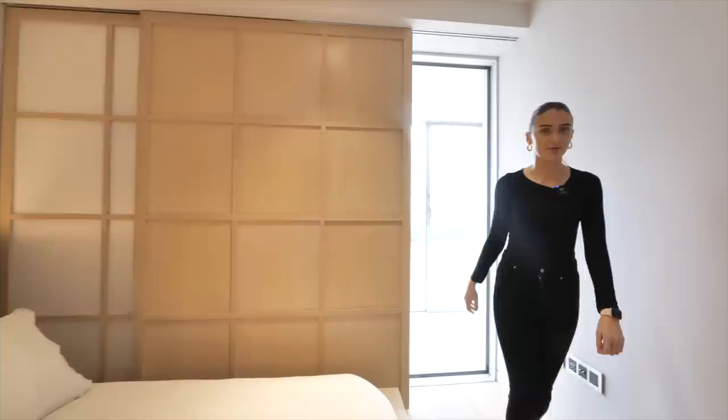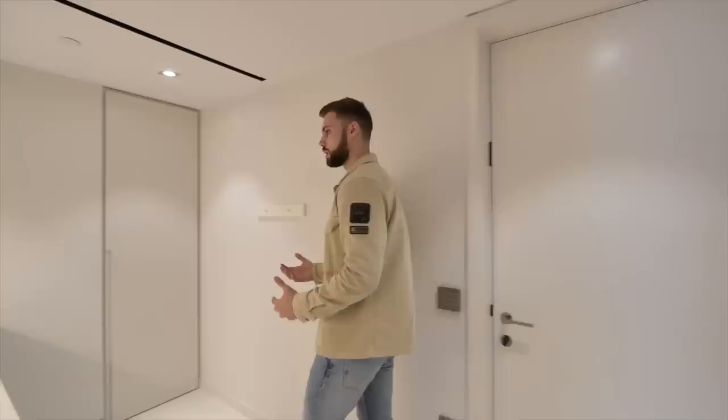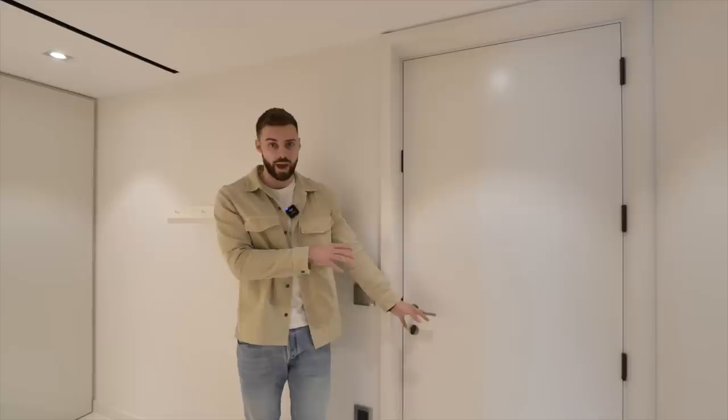Across the corridor we've got a utility area — there's loads of space in here, it's like the size of a normal apartment kitchen. There's also an exit here that takes you onto the main hallway, so maids or workers can come in without having to go through the main entrance.